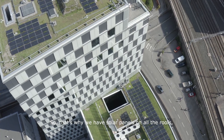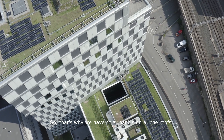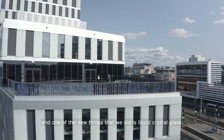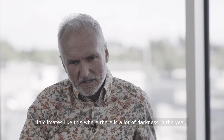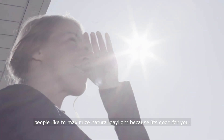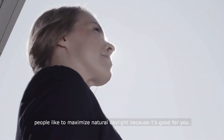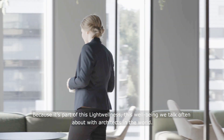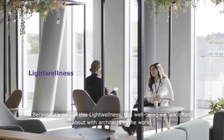That's why we have solar panels on all the roofs, we have a green roof, and one of the new things we did is the liquid crystal glass. In climates like this where there's a lot of darkness in the year, people like to maximize natural daylight because it's good for you — it's part of the light wellness, the well-being that architects around the world talk about often.